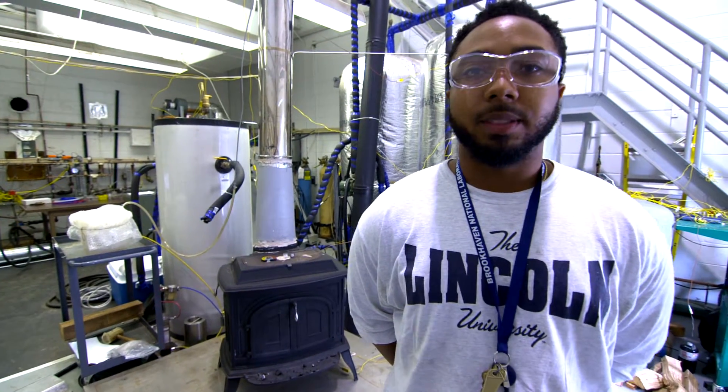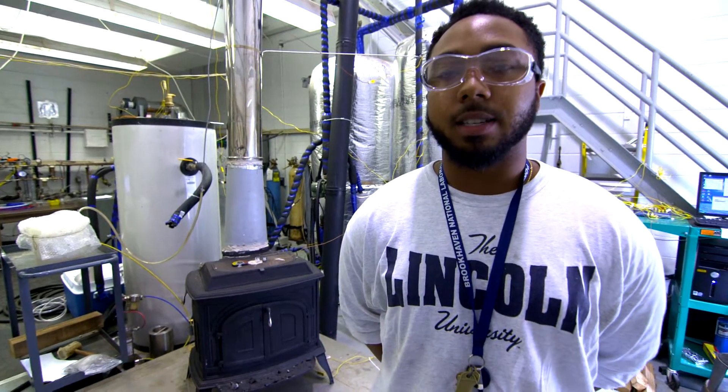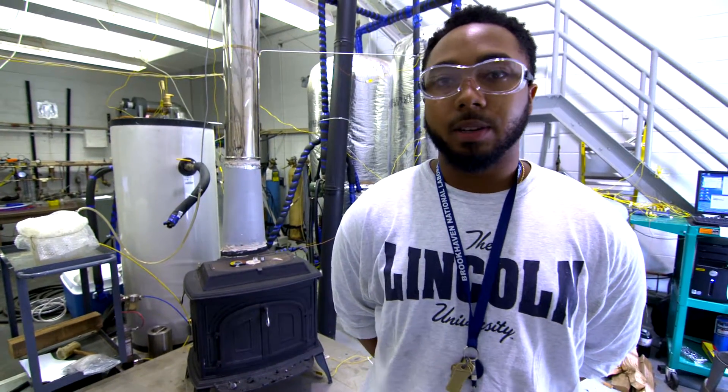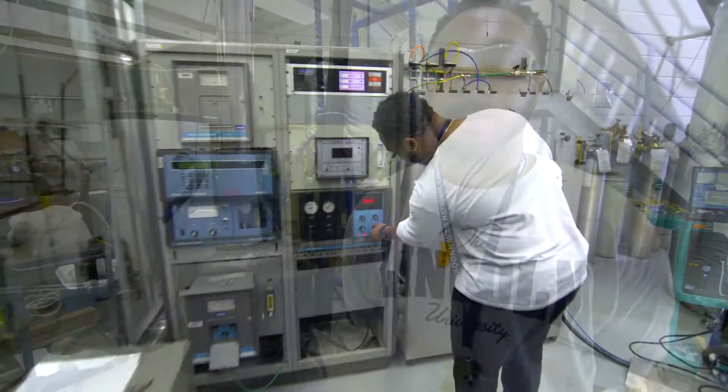My name is Charles Bennett. I'm a Lincoln University student, specifically an engineering major. Here at Brookhaven, I'm a part of the Sustainable Energy Technology Department, working with Tom Butcher doing performance testing on a 1977 cast iron wood stove.